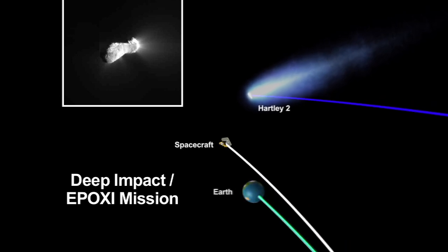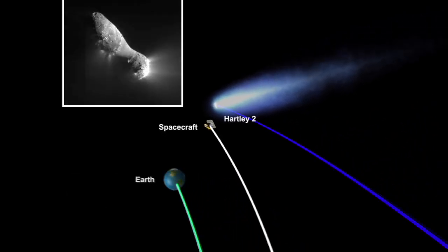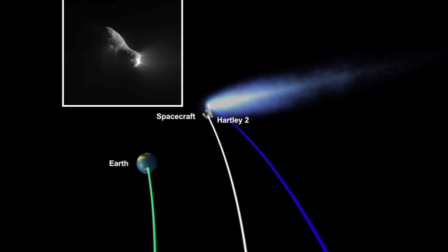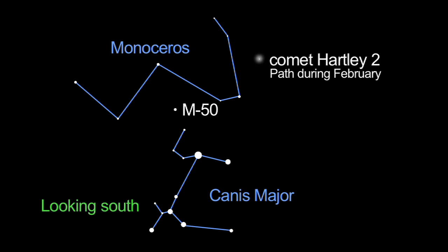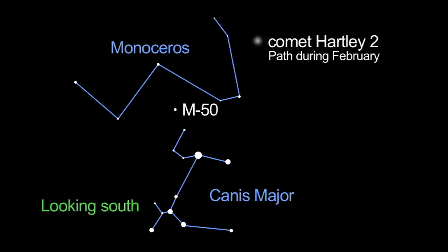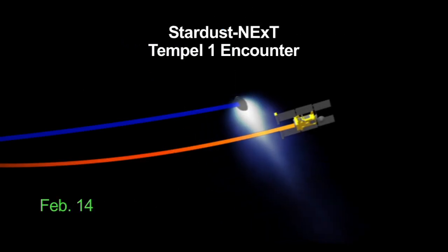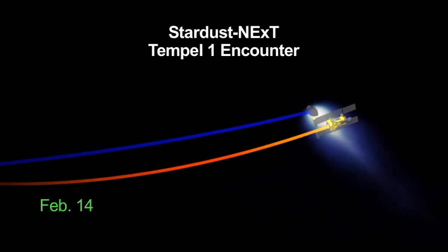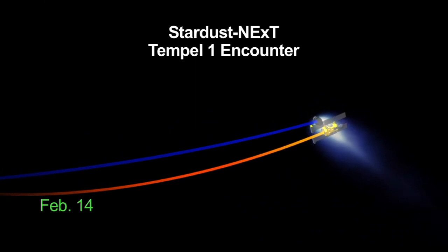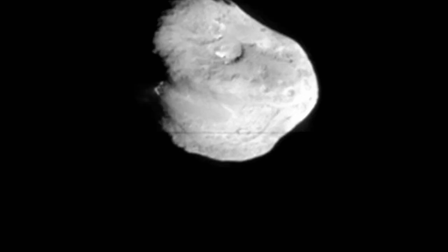Comet Hartley-2, the comet that NASA's Deep Impact EPOXI spacecraft flew by in November, is visible in the sky through March. You'll need a telescope to find it near the open cluster M50 in the constellation Monoceros, but it's worth hunting down. On Valentine's Day, February 14th, the repurposed Stardust NExT spacecraft flies by Comet Tempel-1. This comet was previously visited by Deep Impact.